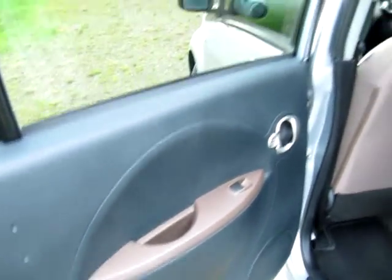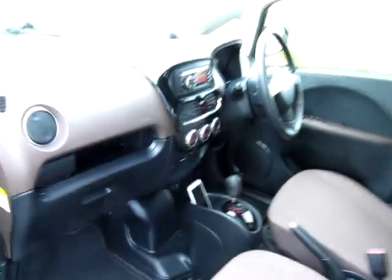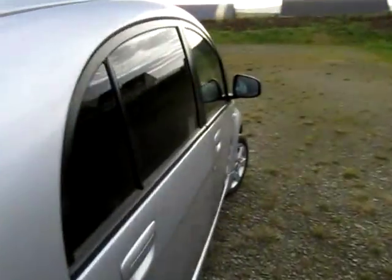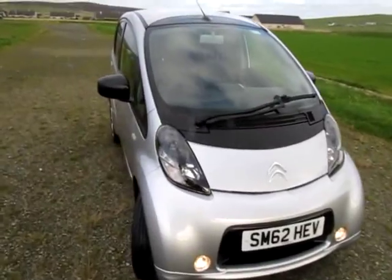Very good condition. All the door cards are nice and clean — passenger door card looks good too. Need to give the mats a really good vacuum but they'll clean up fine. No rips or tears to any of the seats. There are some small marks to the base of the driver's seat but nothing to worry about. Really are smart little EVs. Great for town work.